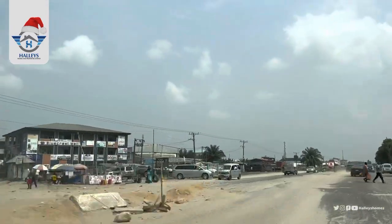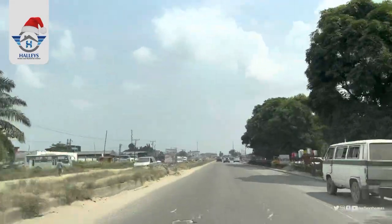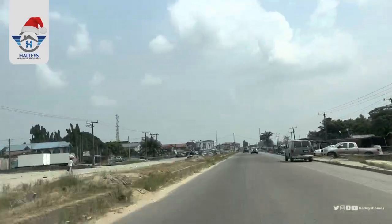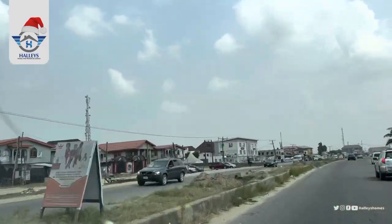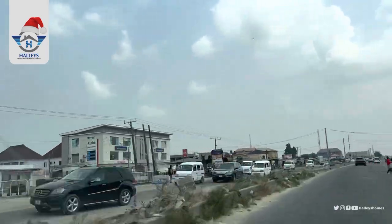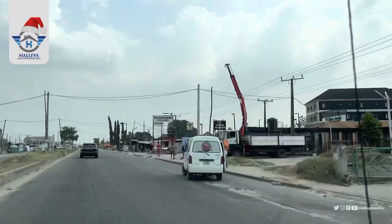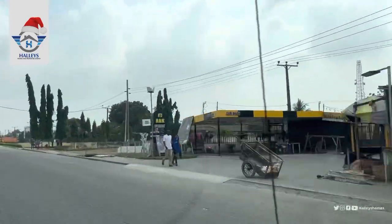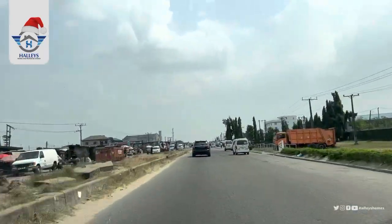Road expansion is currently going on — it started all the way from Eleko straight down to Abraham Adesanya. For those of you who would have missed Lagos and missed the houses from Sangotedo to Ibeju-Lekki, this is how it looks like presently. Here is a mall.